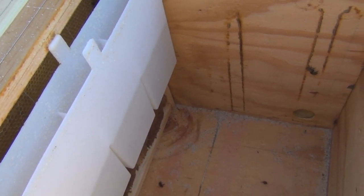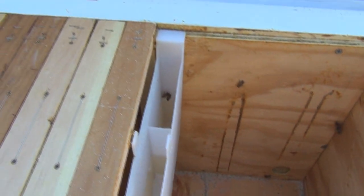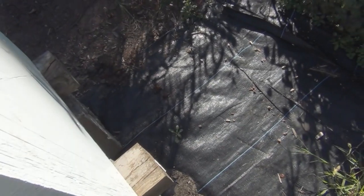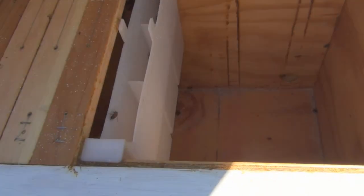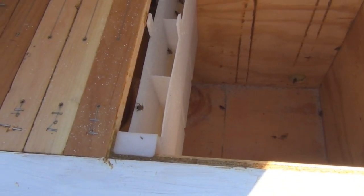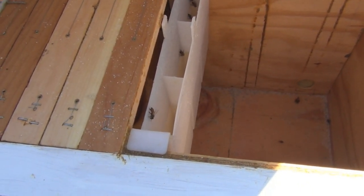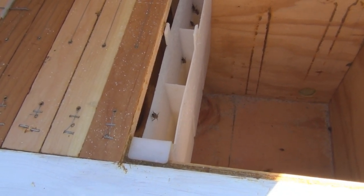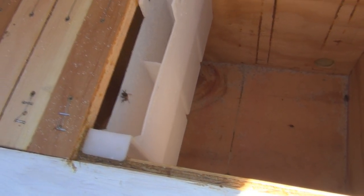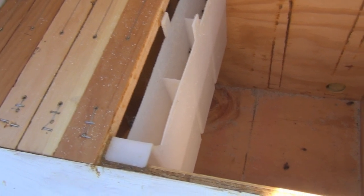They might be replacing emptied cells with syrup. Just a quick video — I wasn't planning on it, but I was a little concerned with all these carcasses. Another thought: all the brood booster I was giving them may have encouraged the queen to lay more eggs than they could keep warm in the cooler temperatures, and that was chilled brood that had to be taken out of the comb. I'll have to take a closer look.